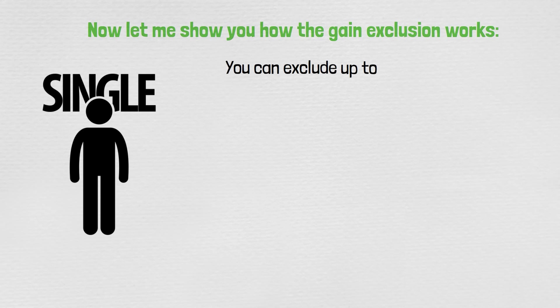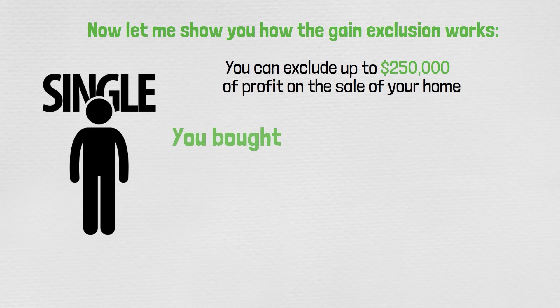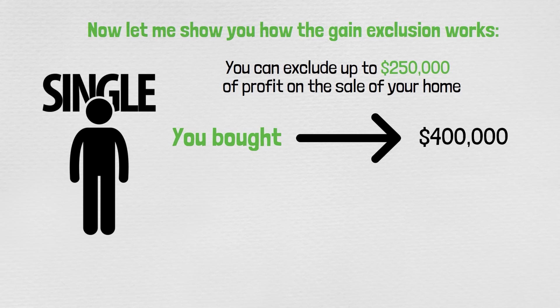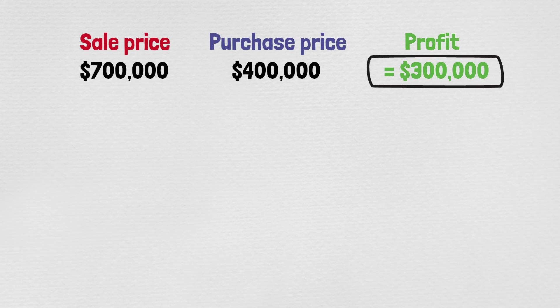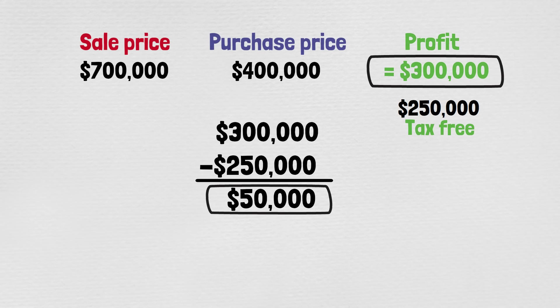Here's how the gain exclusion works with an example. Say you're single and can exclude up to $250,000 of profit. You bought your home for $400,000, lived in it for at least two years, and sell it for $700,000 — that's a $300,000 profit. $250,000 of that will be tax-free, and you'll only pay taxes on the remaining $50,000 of gain.